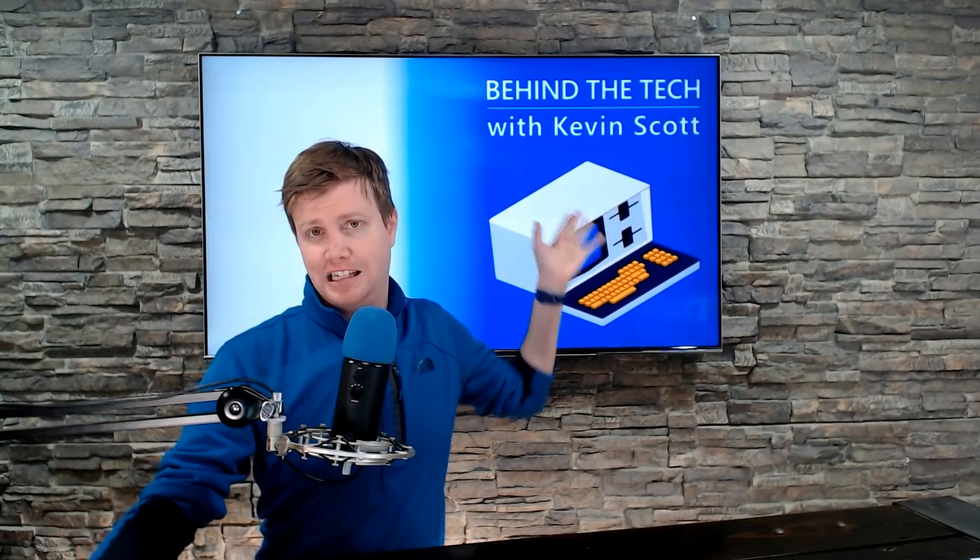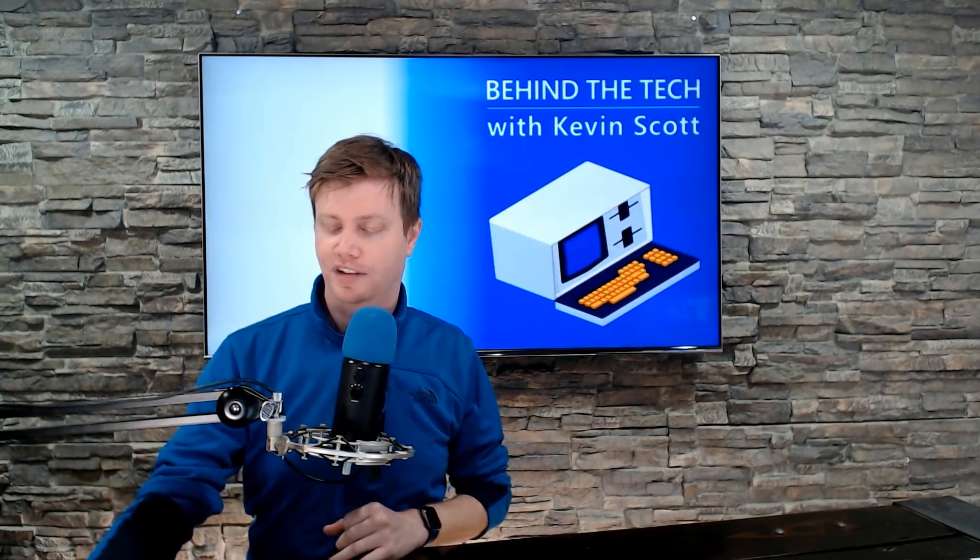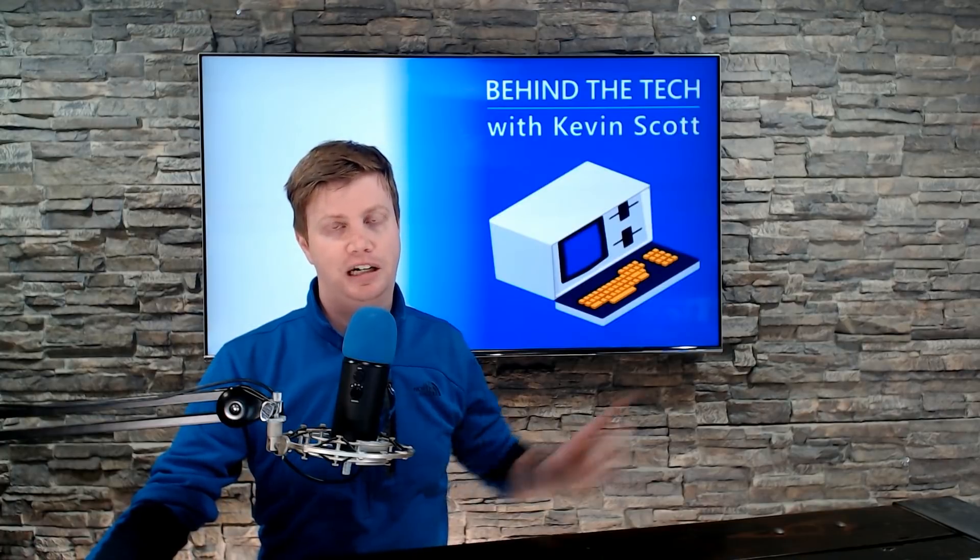Today's podcast is brought to you by Behind the Tech with Kevin Scott. You can find links on Throt, or you can find Behind the Tech with Kevin Scott on any platform. Actually, we should tattoo it right here — like a henna tattoo. Yeah, I like it.